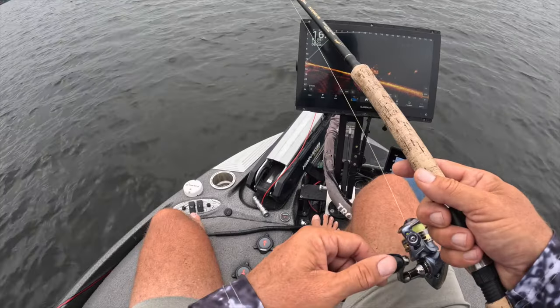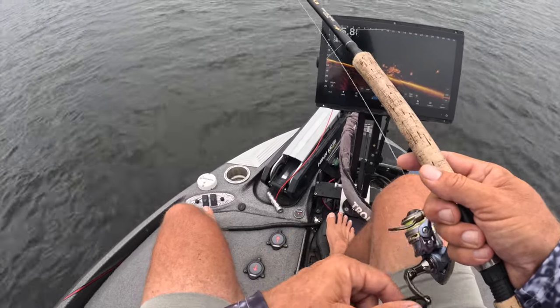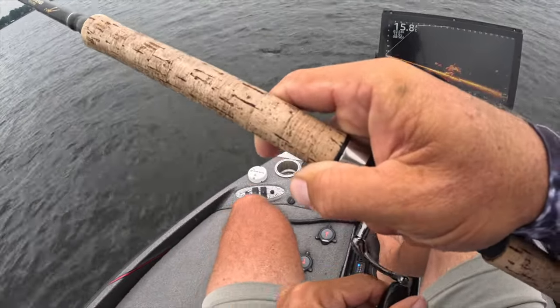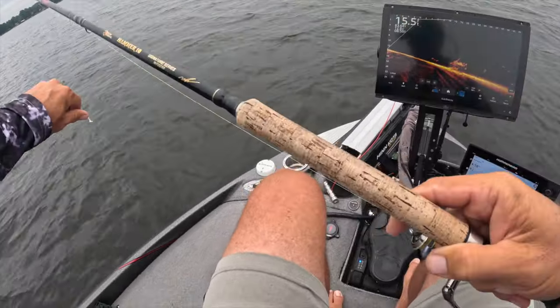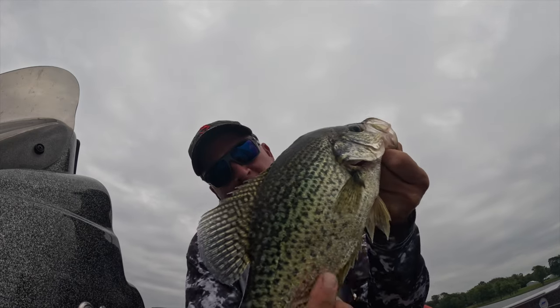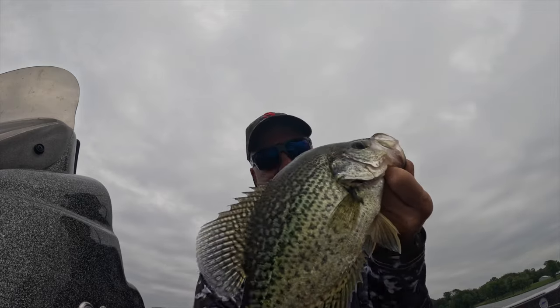Those are some good tactics for a finicky fish. I've got some more things to share after we catch another one that I think are equally as important for this type of bite in the summer. Good fish right out of the middle of the pile — solid fish, big fish. That's a fantastic fish on my home lake, probably around 13 to 13 and a half inches.